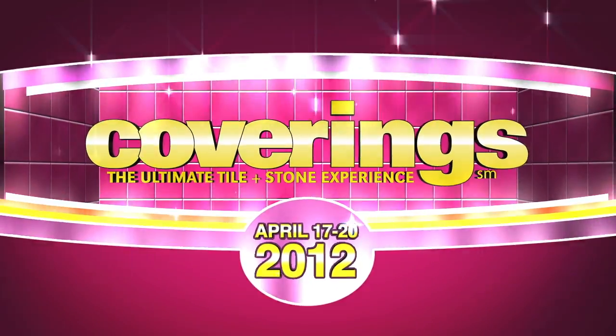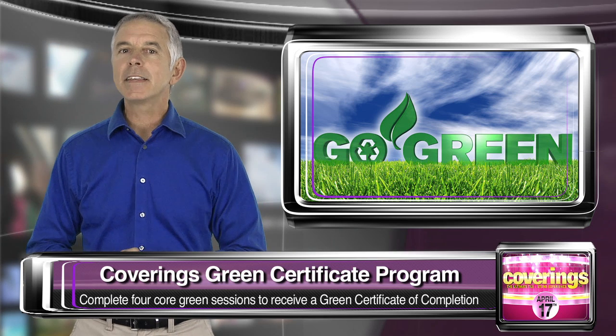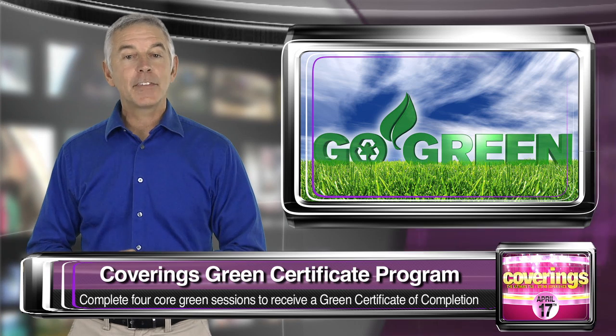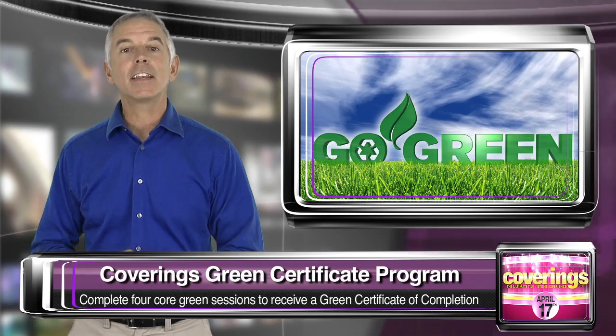Welcome back to Coverings TV. First introduced in 2011, Coverings offers businesses and its employees the opportunity to learn the latest in sustainable design as it pertains to tile and stone, and to earn the Coverings Green Certificate of Completion.